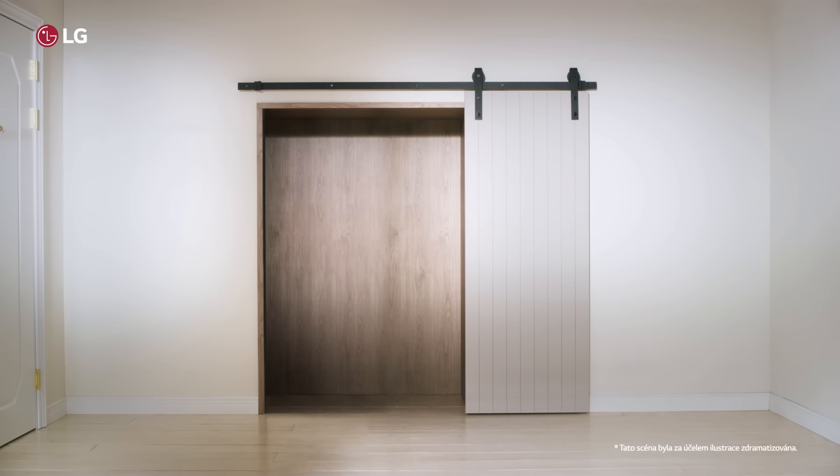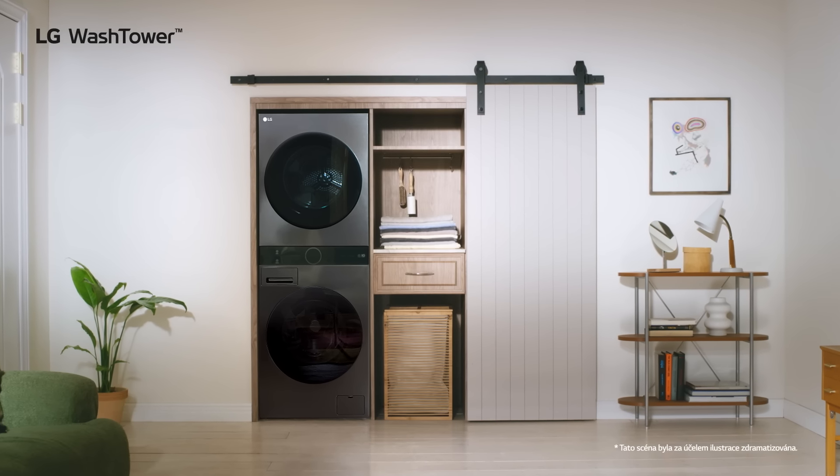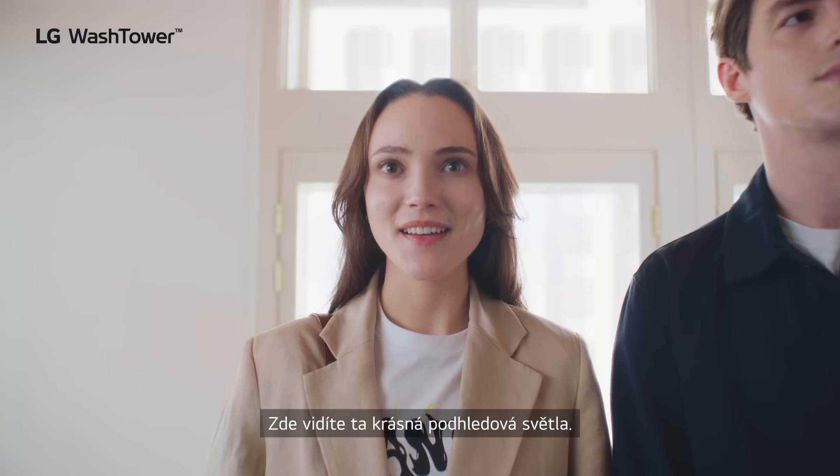The new WashTower will look great over there. We'll take it!